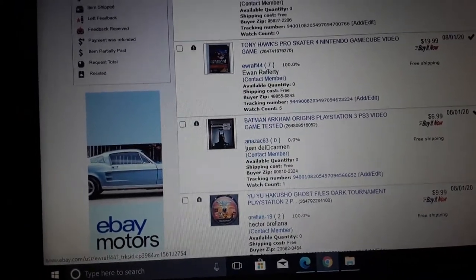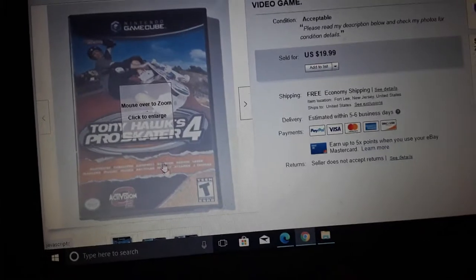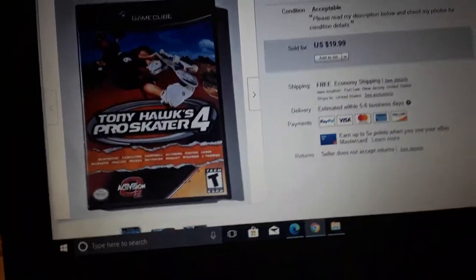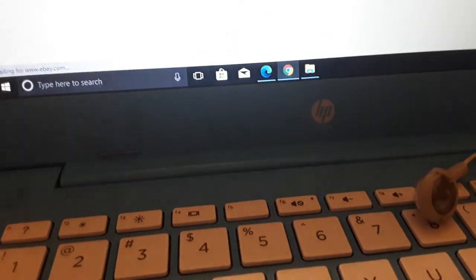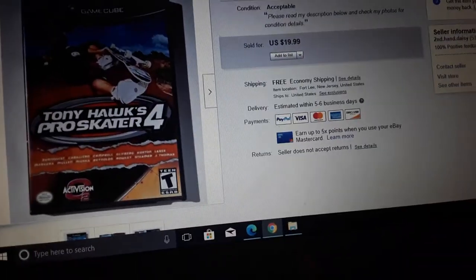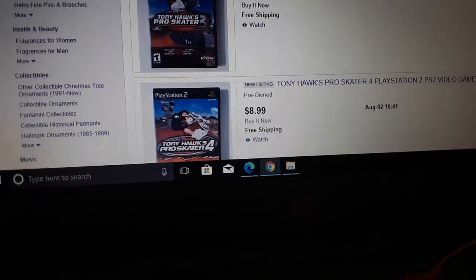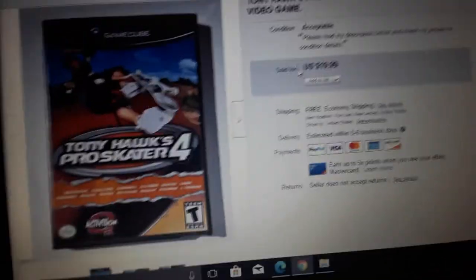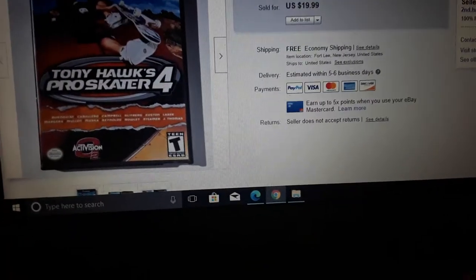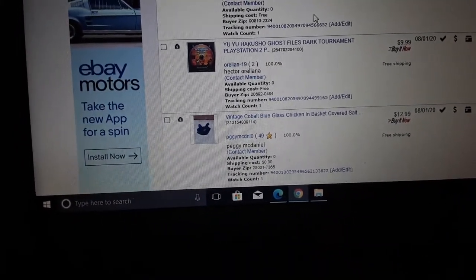Tony Hawk's Pro Skater for Nintendo GameCube sold for $19.99. I listed Tony Hawk's 4 for PlayStation 2 around the same time and it went for $9 — that was already a low average price. So basically there's about $11 more in the game if it's a GameCube version. You'd think all games should be worth the same across platforms, but they're not — just like Sega Genesis versus Super Nintendo games, Super Nintendo games are always worth more.